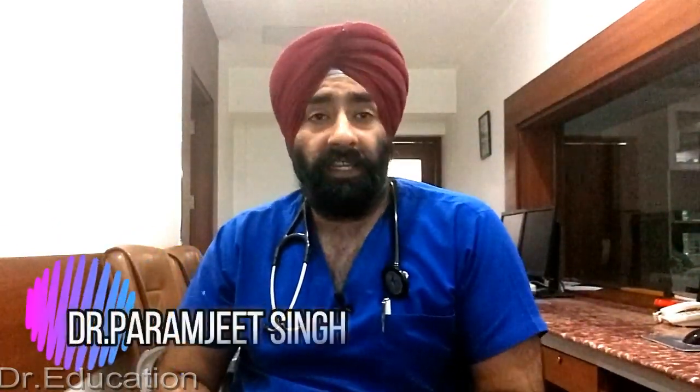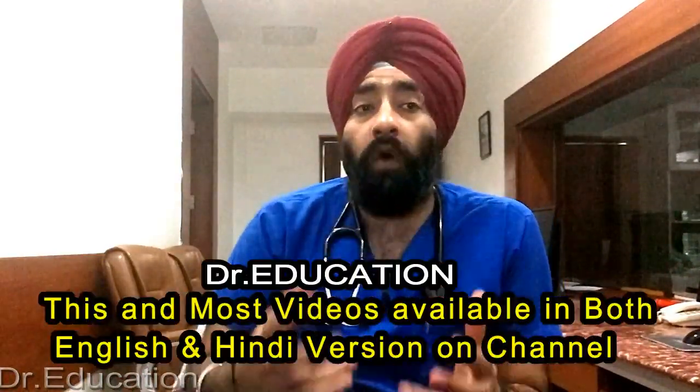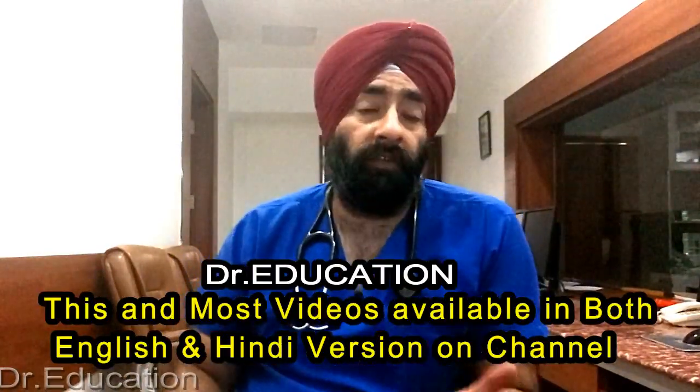Hello everyone, how are you today? I'm Dr. Paramjit and you're watching Dr. Education. Welcome to my channel. Today I'm going to talk about the over-the-counter medications for acne — what works and why they work. We are going to find out how acne products differ, what are the main ingredients to look for, and how to use them for the best results.